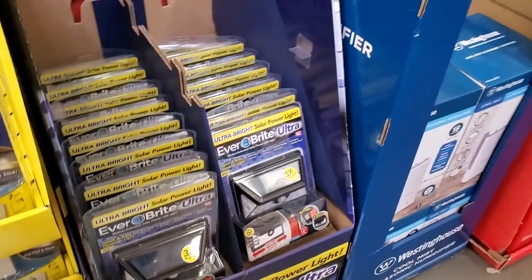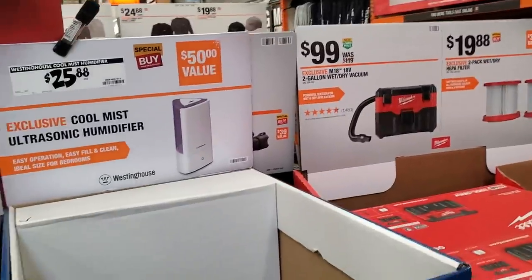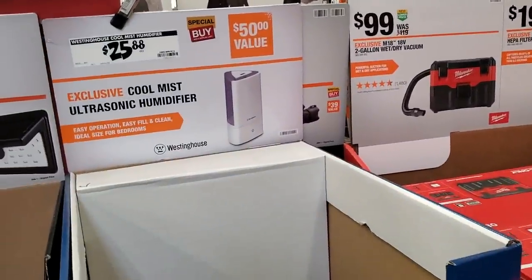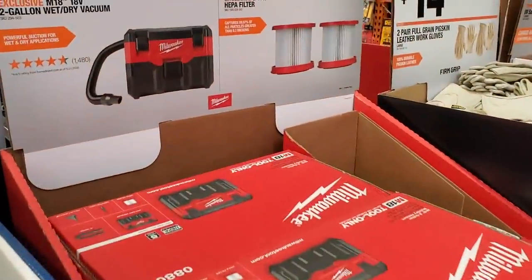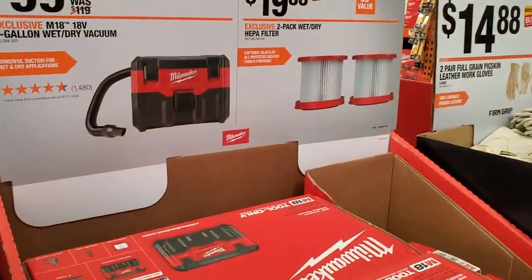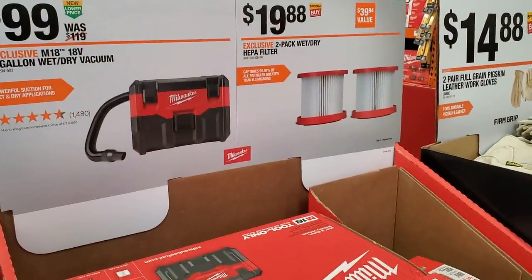You got a wireless motion detector. Another light with like a dark area or entryway sensor. The ultra cool mist ultrasonic humidifier for $25.88 — not really familiar with those. And then the Milwaukee vacuum for $99, with replacement filters for $19.88.